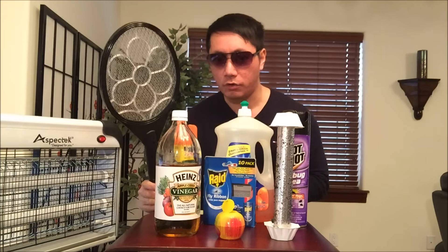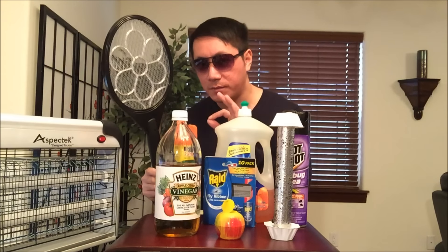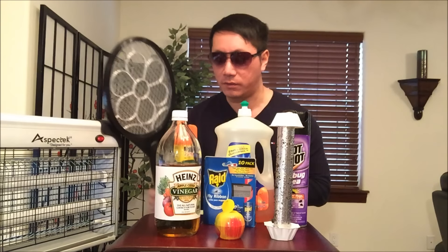Second, I would say the electric zapper. That's a more direct approach to it, but the only downside is you have to see the fly to use it. Some of the fruit flies are so small they might escape even the mesh design. But it's very awesome to see them get electrocuted.